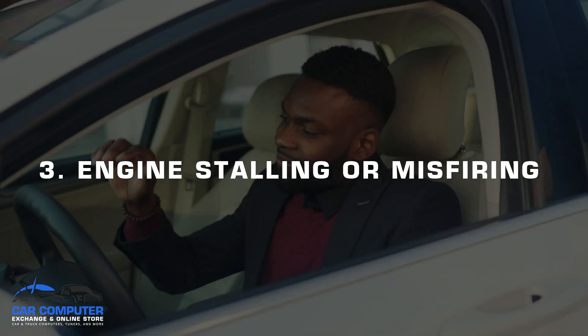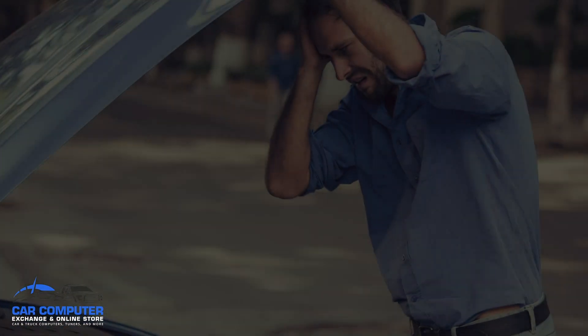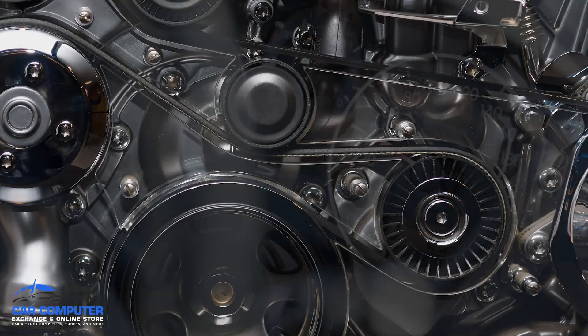Number three, the engine is stalling or misfiring. A bad or malfunctioning engine control module can also cause erratic and unpredictable engine stalling or misfiring. This is a result of fuel and timing issues due to the engine not getting information properly.